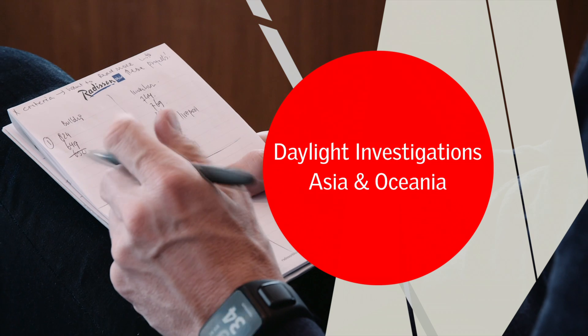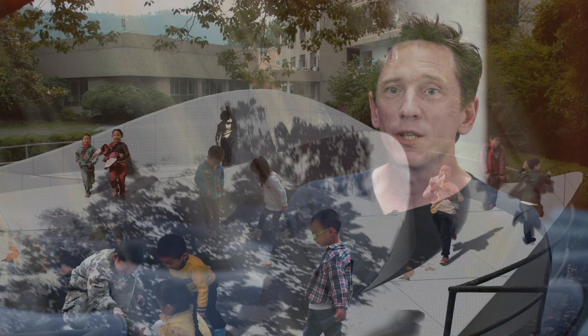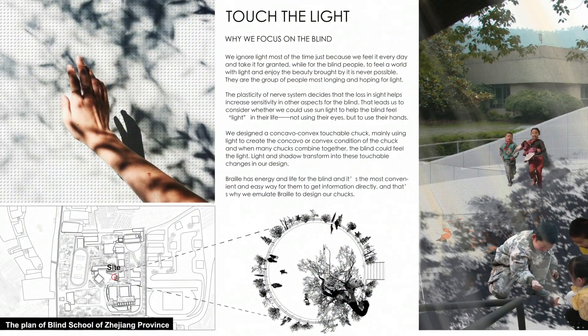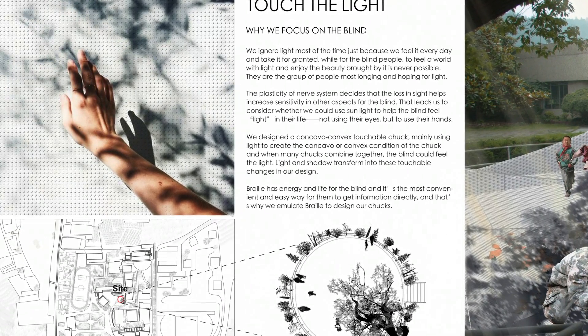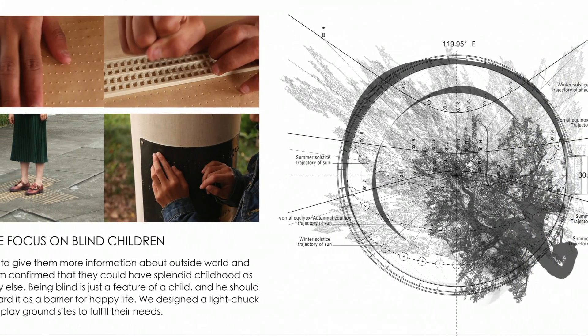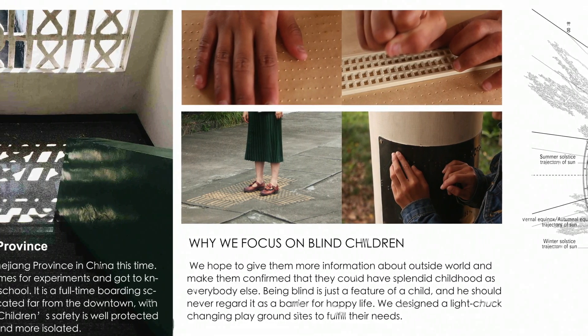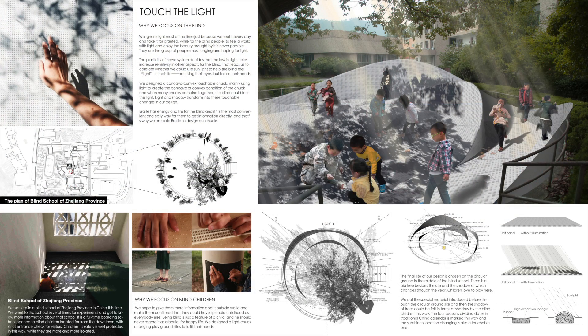The project we selected for the daylight investigations award is quite an intelligent project. It works with daylight but where daylight normally has an effect on the visual senses of people, in this case daylight is also being transformed into something which can be sensed by touching surfaces. It is a project which finds a solution for blind people to actually read shadow and light.